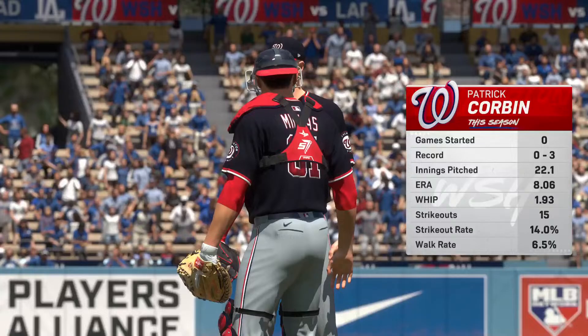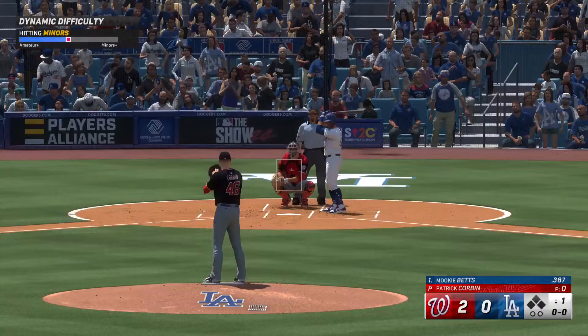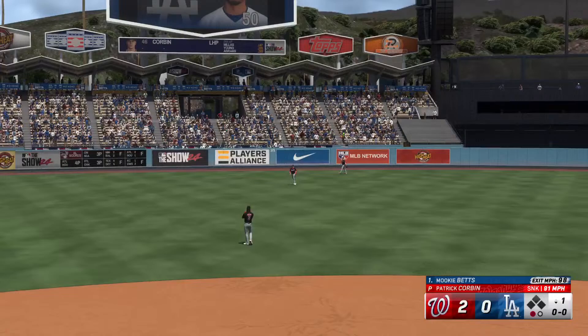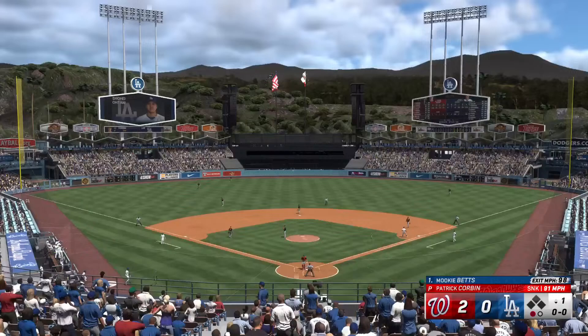Back here at Dodger Stadium, and on the hill, the lefty Patrick Corbin. The key for him usually centers around his ability to command all four of his pitches. He can get by on three if one isn't working, but it becomes tougher to keep hitters guessing, especially going through the second and third time through the order.